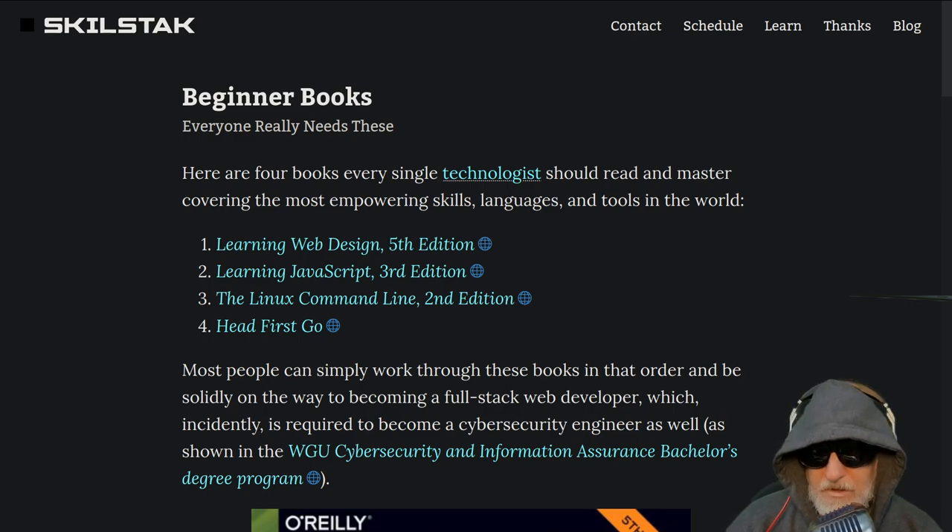These are the beginner books I recommend. I truly believe every technologist should read these: Learning Web Design, Fifth Edition; Learning JavaScript, Third Edition — and that's important, it needs to be the third edition; Linux Command Line, Second Edition; and Head First Go.